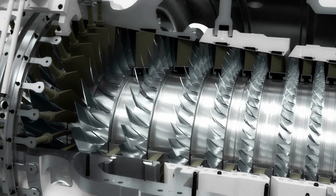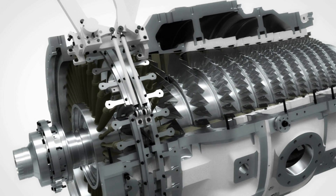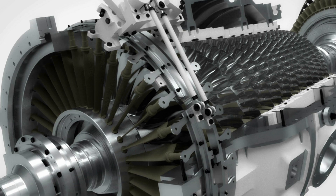The SGT750 gas generator features a 13-stage axial flow compressor with two rows of variable guide vanes for optimal performance, even in the most extreme conditions.